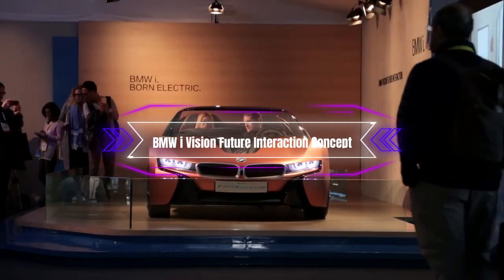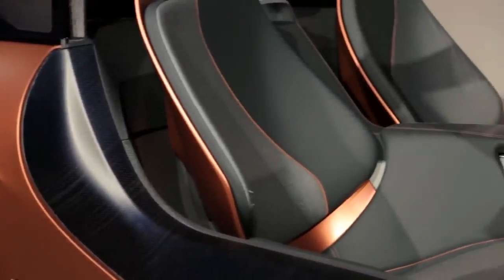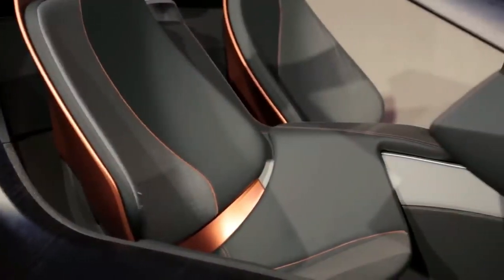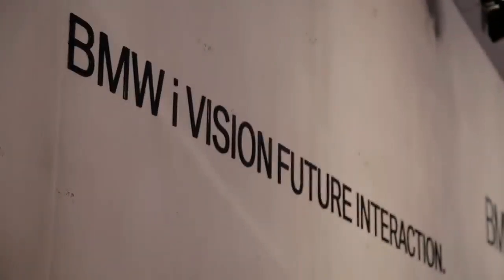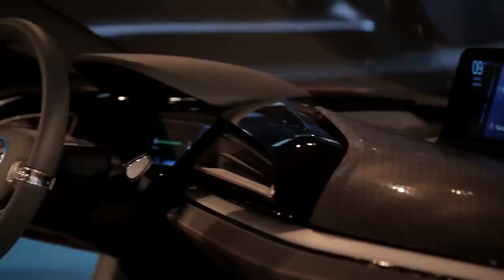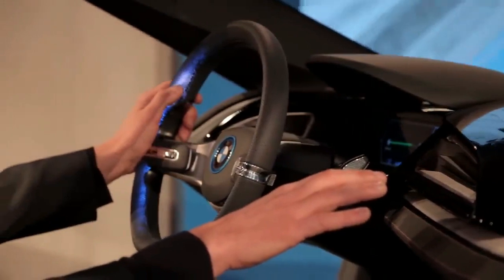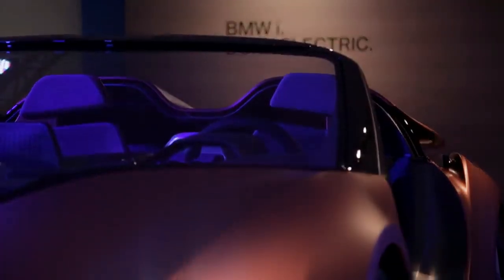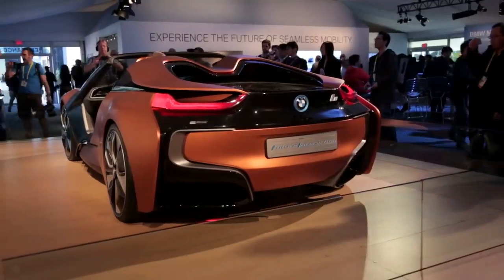Number 6: The BMW iVision Future Interaction Concept. This is a concept limousine that showcases BMW's vision of connected mobility and digitalization. The iVision Future Interaction is based on the i8 Spyder concept, but has a longer body and an open-top design. The exterior is painted in a bright red color, with LED lights and aerodynamic features. The interior is minimalist and futuristic, with a curved display that spans across the dashboard and the doors.